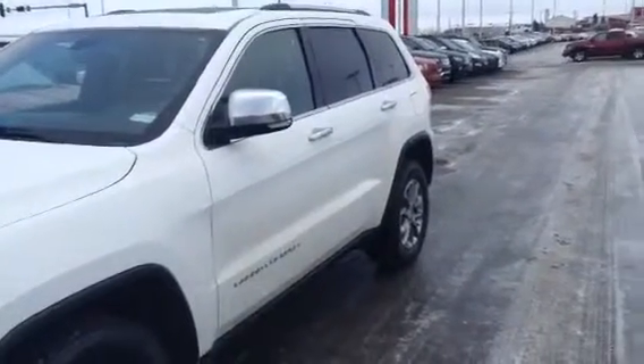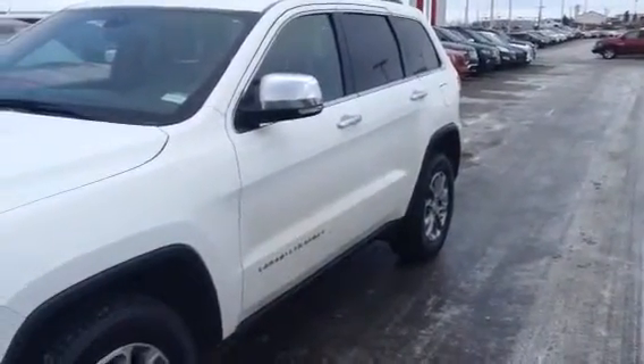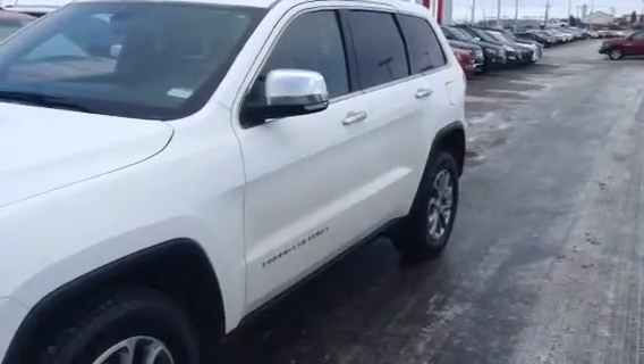Hi Ben, this is Kevin Neering from LA Mazda. First I'd like to thank you for your inquiry on the 2014 Grand Cherokee Limited.